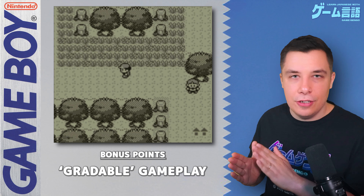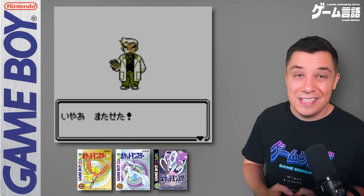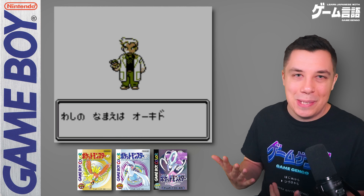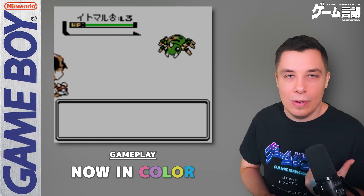The Pokemon series really is a fun one to play in Japanese. Next we have Gold, Silver and Crystal — the next generation for the Game Boy Color. These games have mostly the same points as Red, Blue and Yellow. One big bonus is that they're in color. Just like the previous generation, these games only have hiragana — no kanji at all — and you need the Japanese version to play in Japanese.